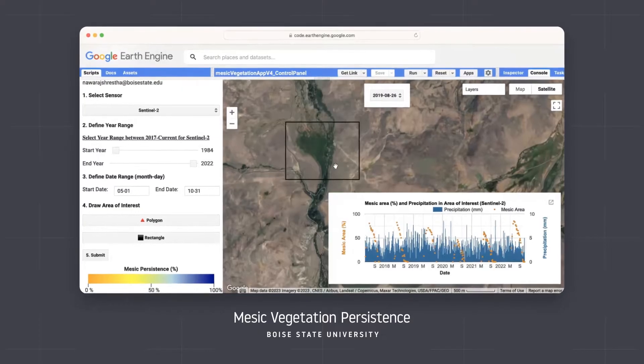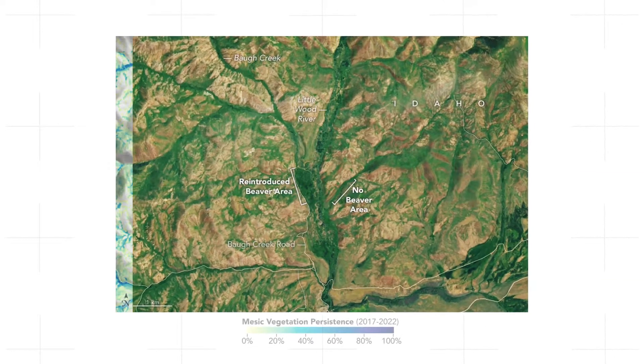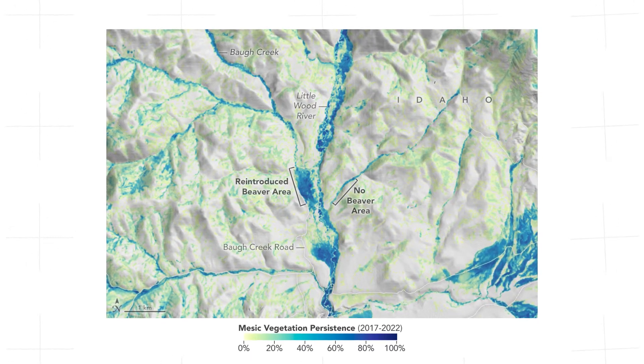The satellite imagery helps us see changes on the landscape. You can see what it looked like before you brought the beavers in, and then over time look at how things have changed — you can actually measure that change using the satellite imagery.